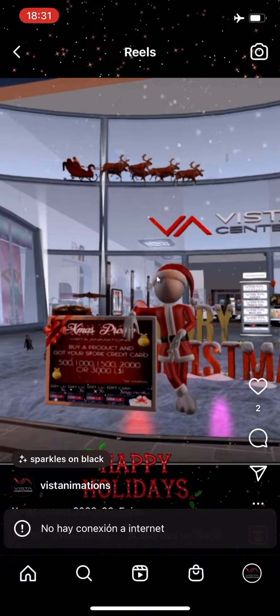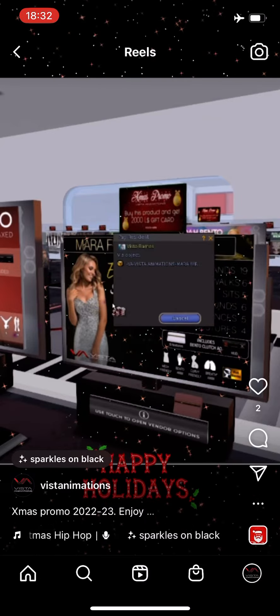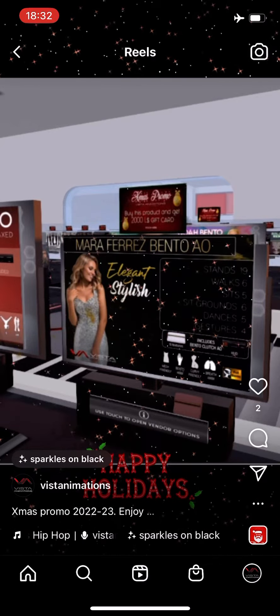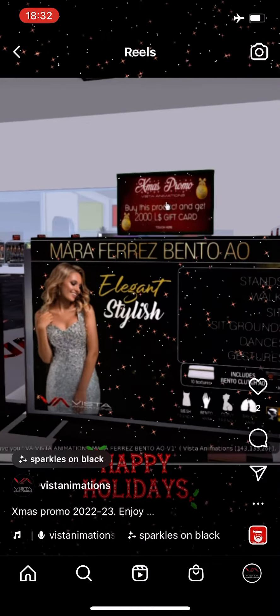Welcome to Beast Animation's Christmas Promo. Purchase any product under the promo signs to get your gift card. The gift cards will be of the similar value of the product you have purchased.